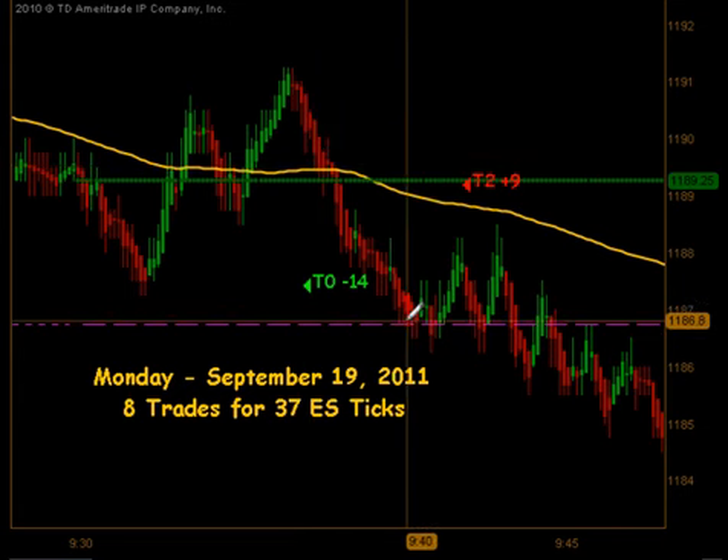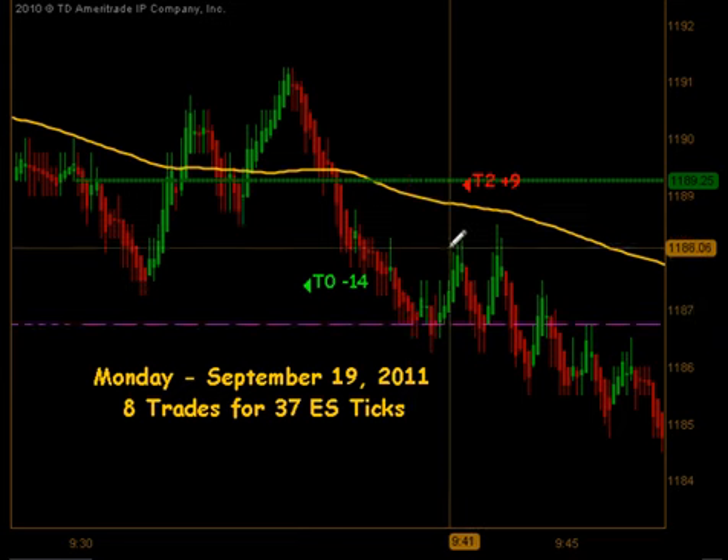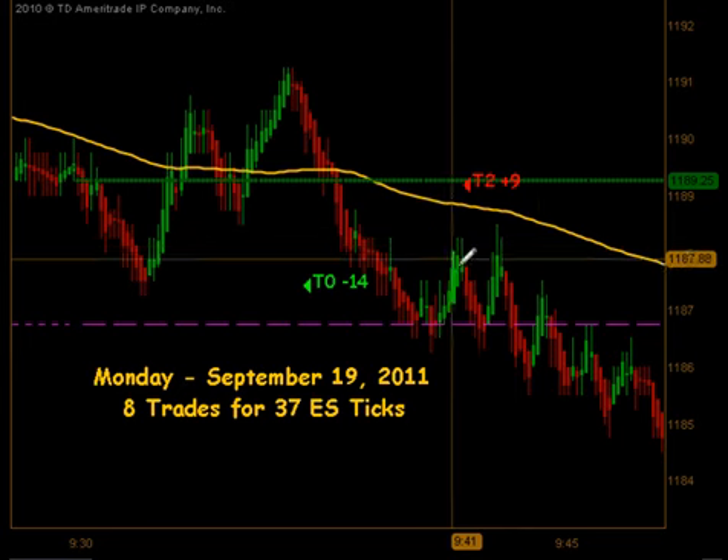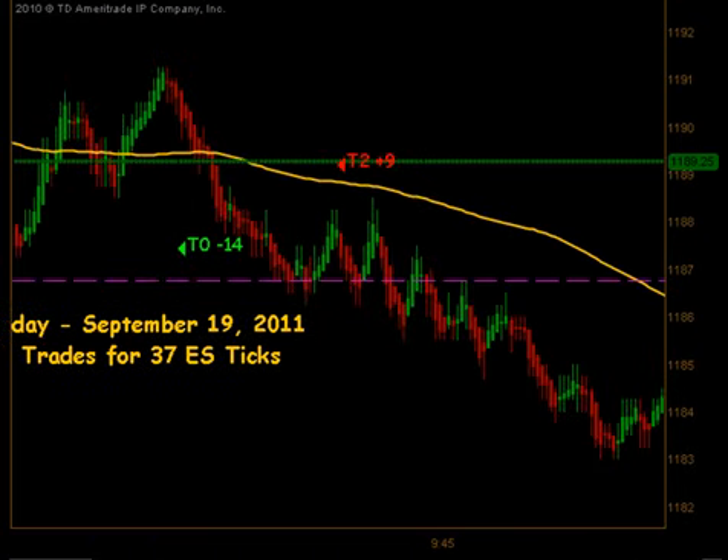After that stopout, we pushed down to the Globex Low, bounced a little bit off of that, and had a signal to get short. We were in a go-with trade today, so that short signal did produce targets 1 and 2 for 9 ticks to the downside. The market continued to sell off quite a bit.